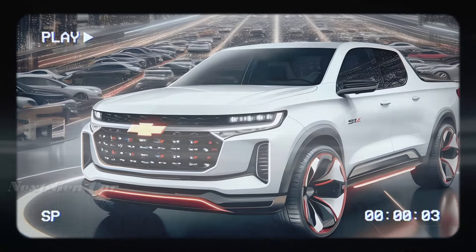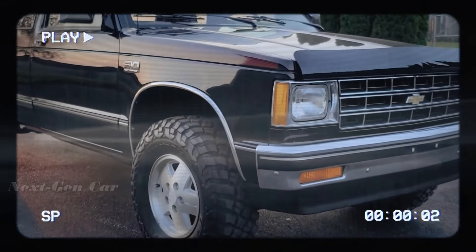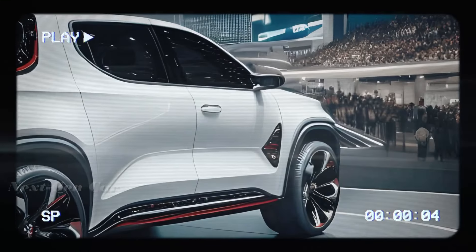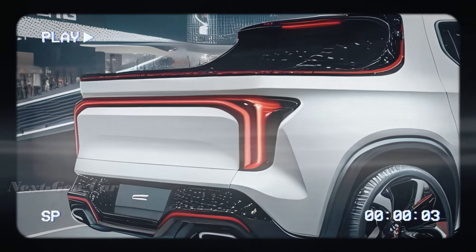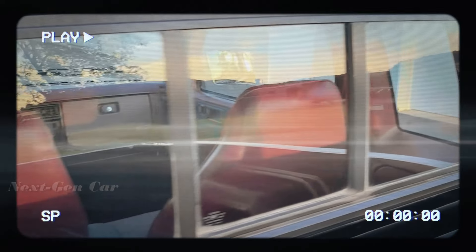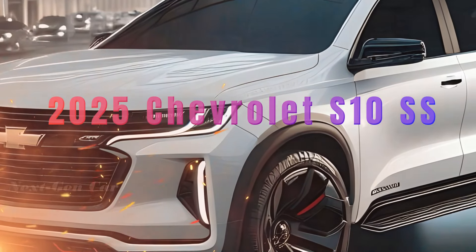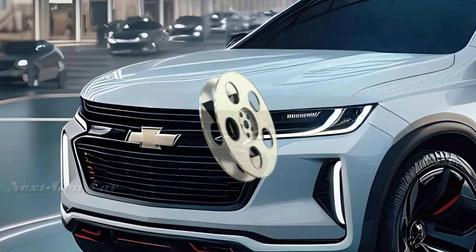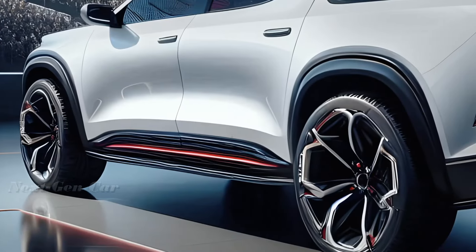With its cutting-edge design, innovative features, and unparalleled performance, it's no wonder that car enthusiasts everywhere are eagerly awaiting its arrival. Stay tuned as we continue to uncover the latest updates and developments on this exciting new addition to the Chevrolet lineup. That wraps up today's sneak peek at the 2025 Chevrolet S10 SS.